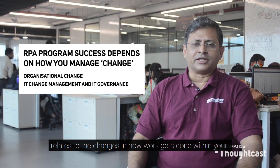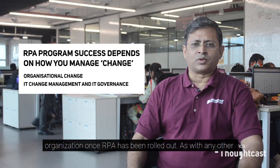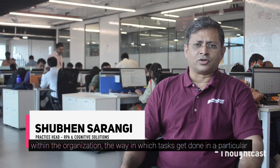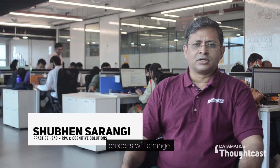Organizational change relates to the changes in how work gets done within your organization once RPA has been rolled out. As with any other IT or business process change initiative, when you are rolling out bots within your organization, the way in which tasks get done in a particular process will change.